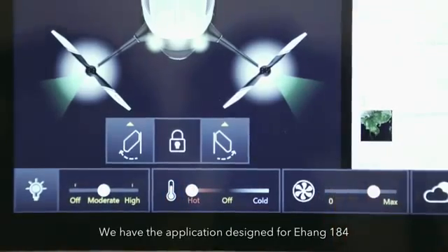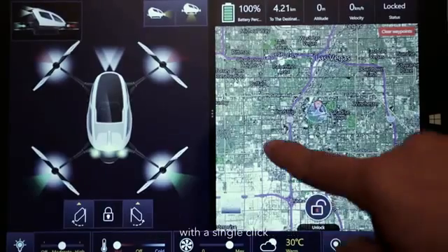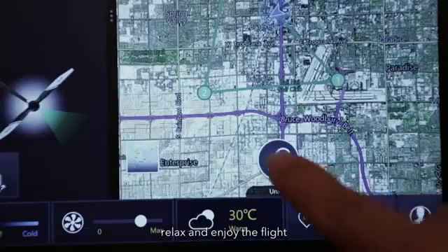We have the application designed for Ehang-184. After setting up the flight plan with a single click, the user can take off from any location, sit, relax, and enjoy the flight.